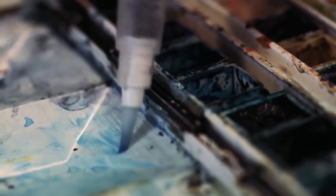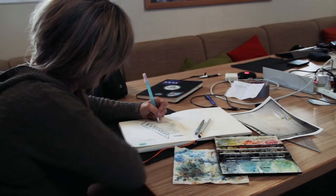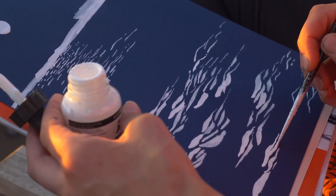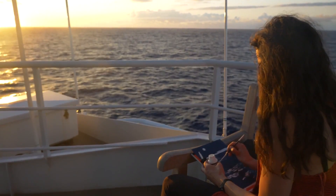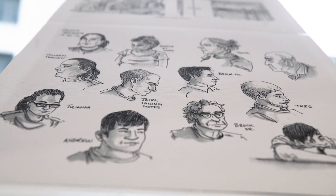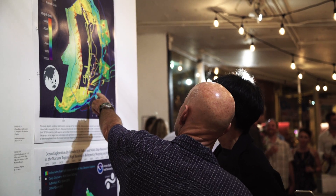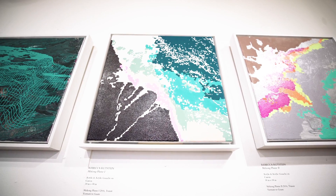Our unique Artists at Sea program brings artists on board to tell the story of the science being conducted on Falkor through their various art mediums. Think about the feedback loop between scientists and artists in terms of visualizing information and making the communication about ocean subjects really credible and understandable for a wide audience. Our traveling exhibit has shared the art, science, and experience of being at sea with thousands through six locations that hosted the art pieces in 2017.